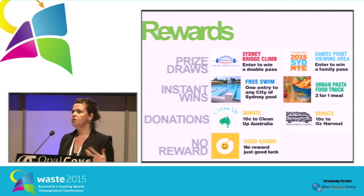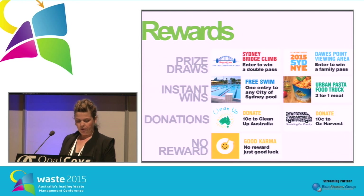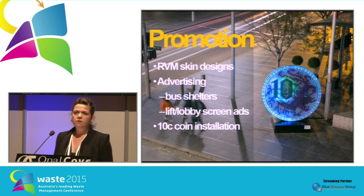The prizes we settled on ranged from large prize draws — people could enter to win a ticket to New Year's Eve or the Sydney Bridge Climb — to instant wins like bus passes, pool passes, and two-for-one food truck vouchers from our food truck program, to donations, or a no-reward option for those people who didn't want anything for doing the right thing.